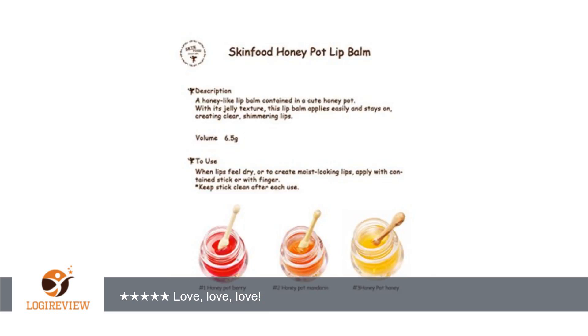The cute packaging is a plus, and like most Skinfood products, it's really well made. It's plastic but it doesn't feel cheap — even the photos look cheaper than the actual product.